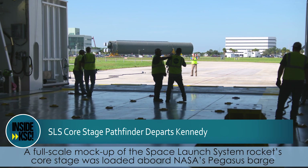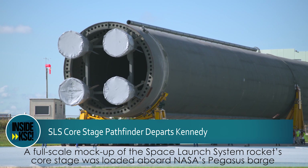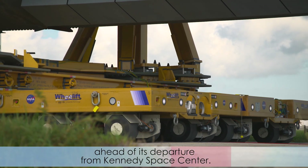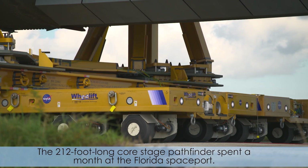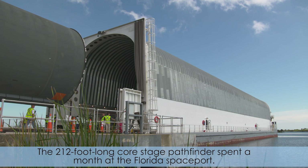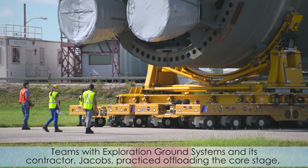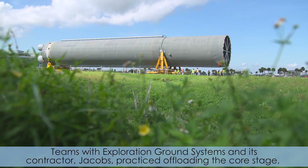A full-scale mock-up of the Space Launch System rocket's Core Stage was loaded aboard NASA's Pegasus Barge ahead of its departure from Kennedy Space Center. The 212-foot long Core Stage Pathfinder spent a month at the Florida Spaceport. Teams with Exploration Ground Systems and its contractor, Jacobs, practice offloading the Core Stage,